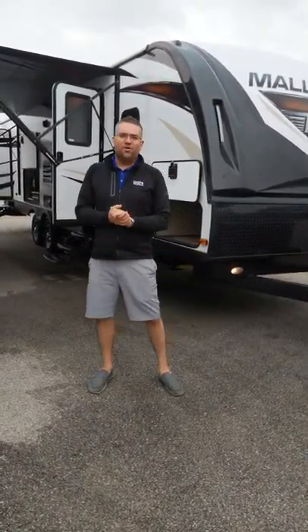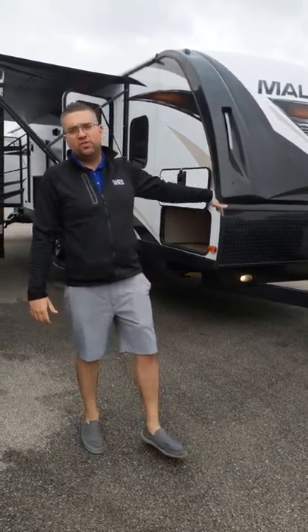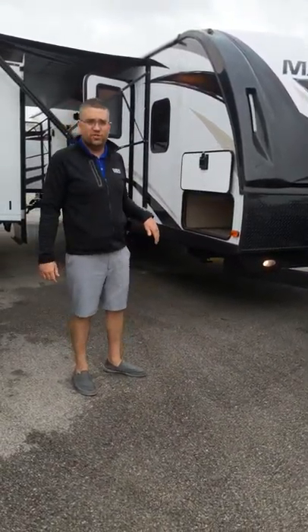Hi guys, this is Kyle Osborne here, sales associate with Camping World of Toledo, here with the beautiful 2019 Heartland Mallard 312 Bunkhouse Travel Trailer. This thing is absolutely awesome and I cannot wait to show it to you guys.